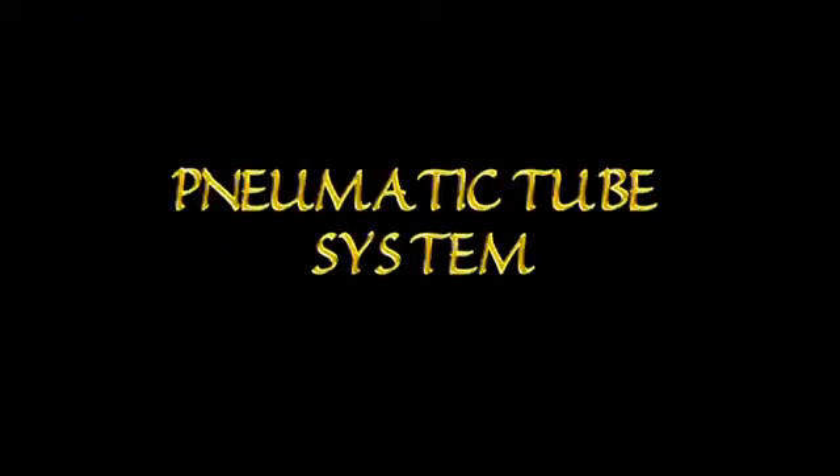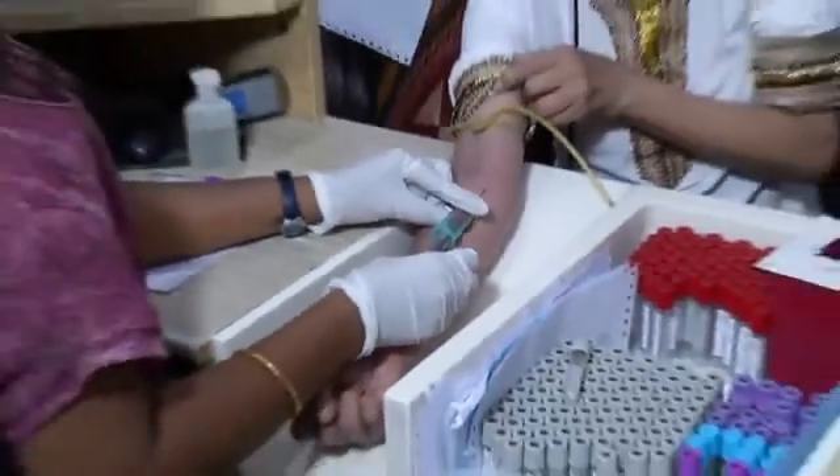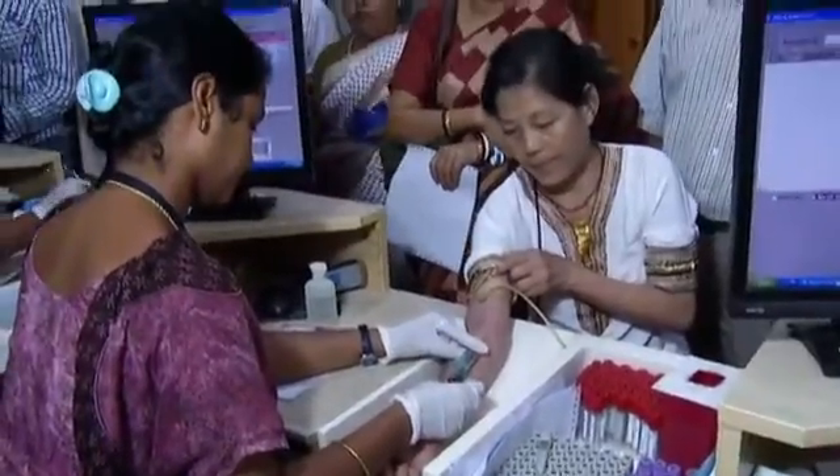Another innovation at CMC Vellore is its pneumatic tube system. By introducing the pneumatic system, CMC has vastly improved the service provided to clinicians and patients, because labs are now able to reduce turnaround time considerably. CMC is proud to say this is the first such system introduced in the country. A safe, closed system of transport of blood samples is a desired logistic facility in India's hot and polluted environment. Therefore, CMC Vellore pioneered bringing the European pneumatic tube system to India, and even today remains the only hospital complex in India with this facility.